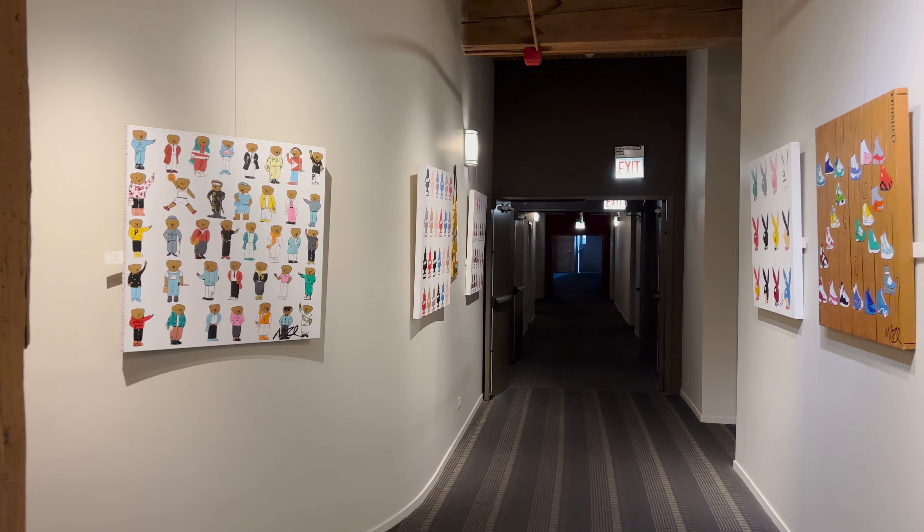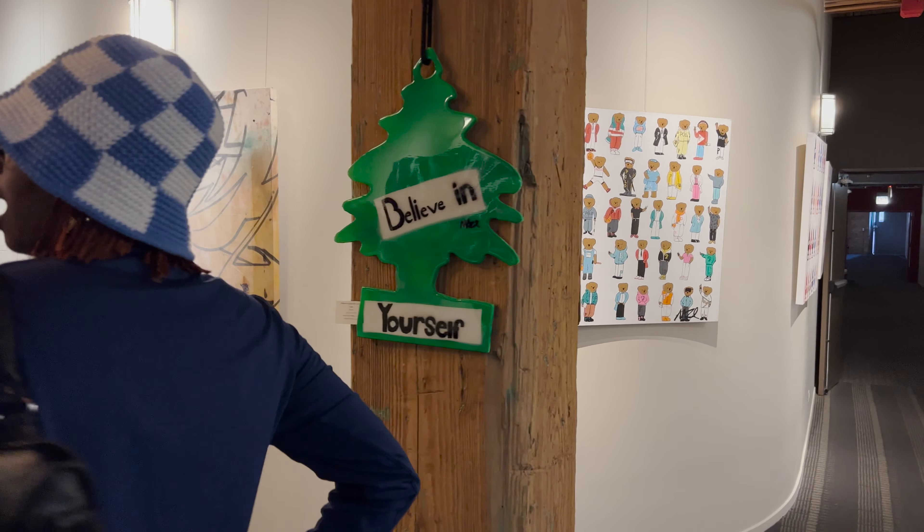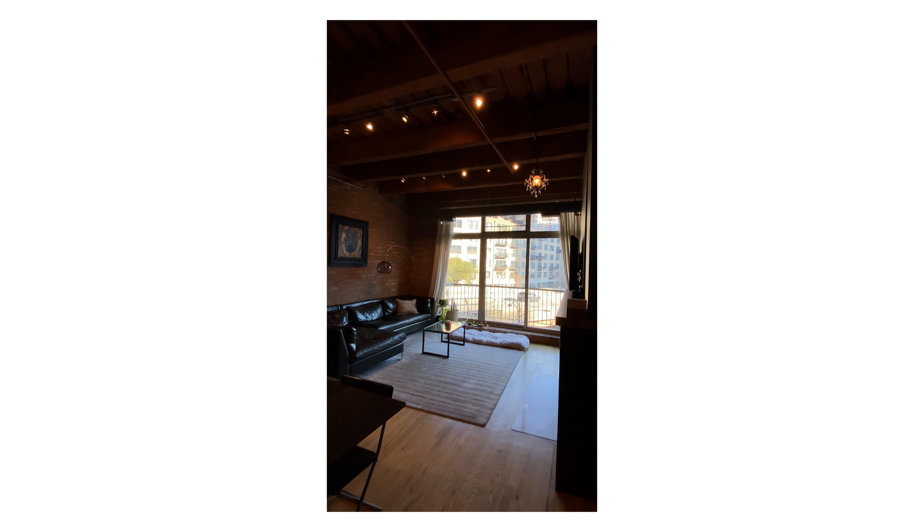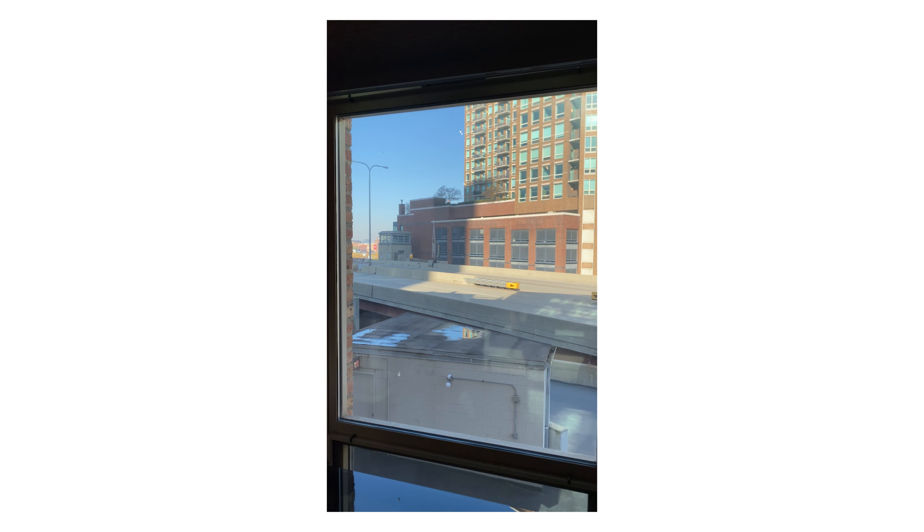We loved the doorman. This is the only unit that we looked at that had a doorman, and this building was really cool because it was an art gallery twice a year. There are these big parties and you get to mingle with the artists as well as other neighbors and other people in the building.